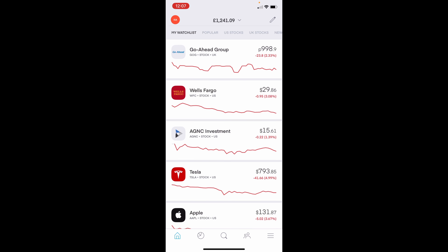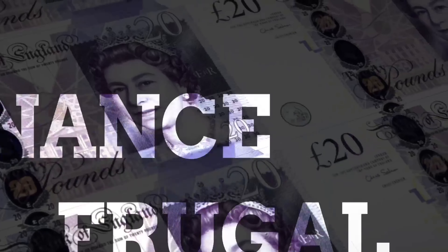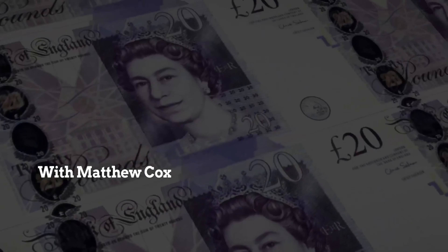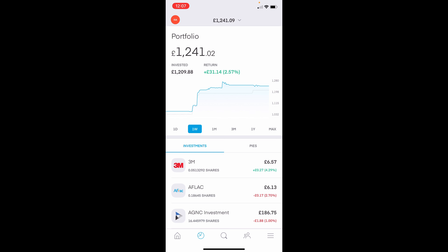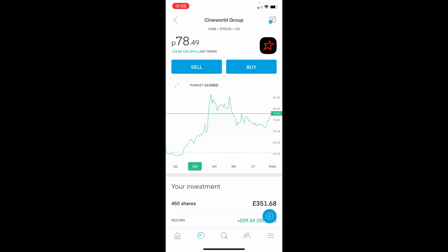Welcome to Frugal Finance everybody. We're just going to have a quick overview of the portfolio. So this week you can see that we are on a 2.57% return, so £31. Now that is mainly due to Cineworld. Cineworld has had a bit of a run this week — up about 20% for me, but 18% this week, reaching highs of about 85p.